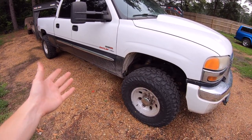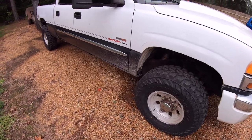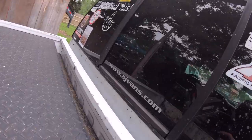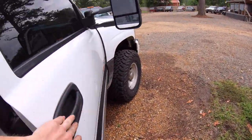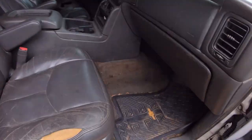Somehow or another, this truck ended up leaving the dealership and pretty much going straight to AjVans.com. It's a website — they're out of business now — but they're a conversion company that primarily did vans. They also did Ford trucks with this package, but somehow this GMC got it.